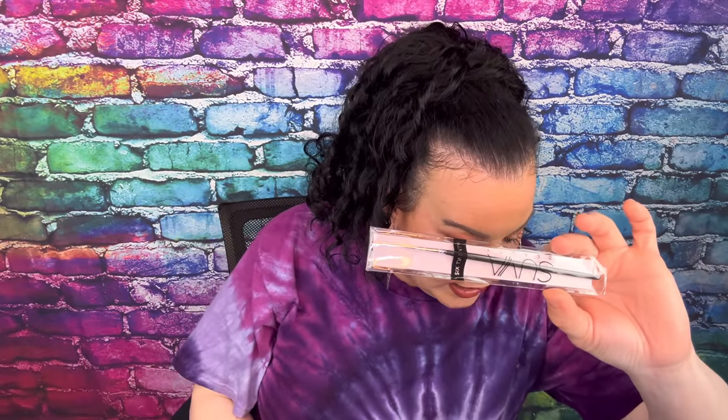The next item is from Suva Beauty. This is a Hydra Liner in the shade Doodle, priced at $16. And it looks like something else comes with it from Suva Beauty as well.